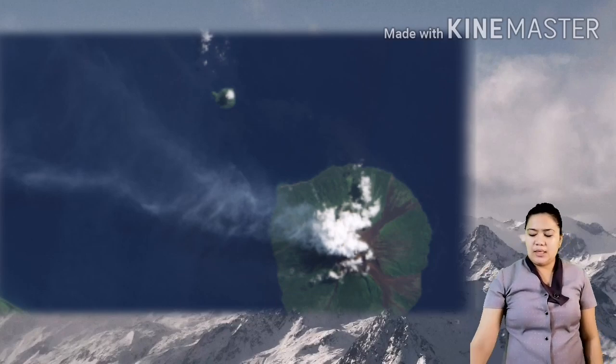Next is Manam, considered as the most active volcano in Papua New Guinea. Next is Taupo, a volcanic zone in New Zealand. It has three active volcanic cones.